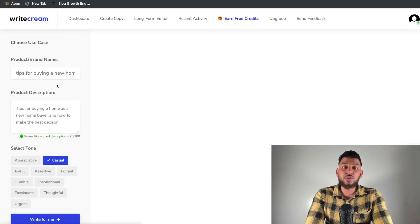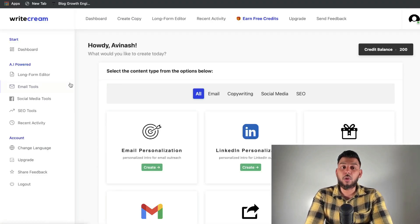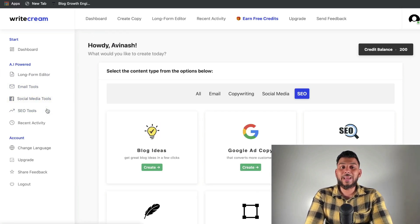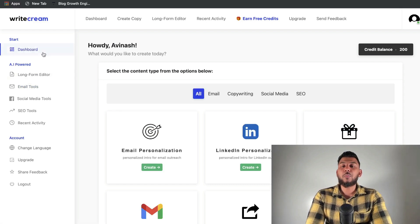As you can see, they have a traditional long form editor for creating blog posts, but they also have other templates such as email tools, social media tools, and SEO tools. I've already done an in-depth review of WriteCream — I'll leave a link in the description below. But after personally using this tool I would definitely say it's one of the best AI copywriters with a lifetime deal on AppSumo.